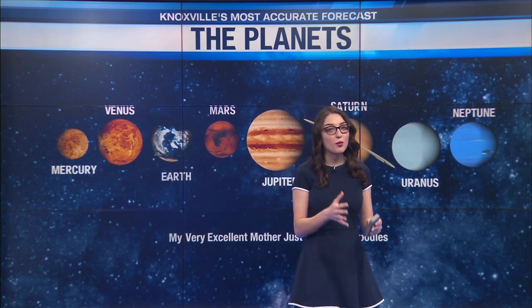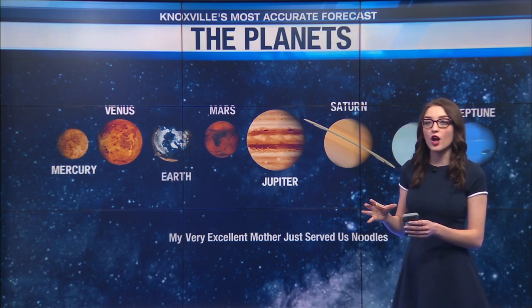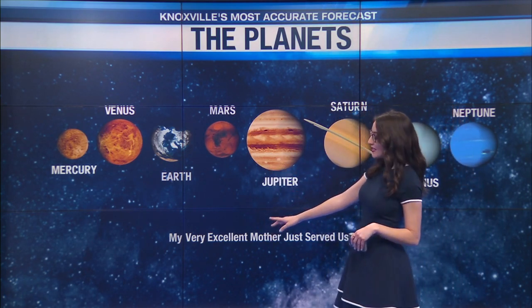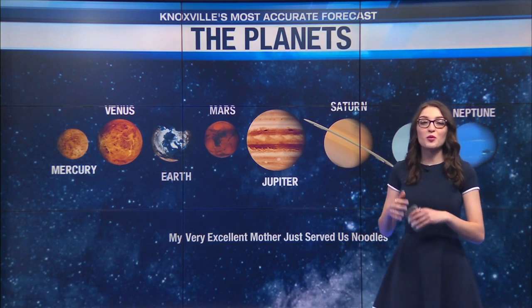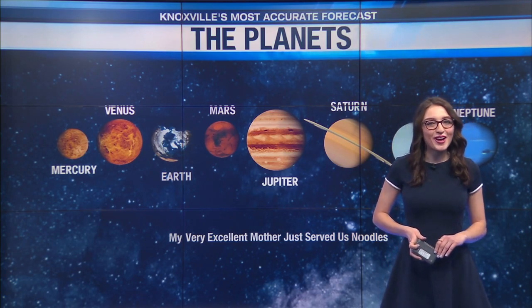There's a very important mnemonic device that you can use to remember the order of the planets based on how far they are from the sun. Mercury is the closest planet, and the mnemonic device is My Very Excellent Mother Just Served Us Noodles. For more details on all the planets, make sure you check right back here on WTE.com.